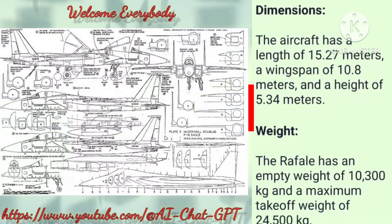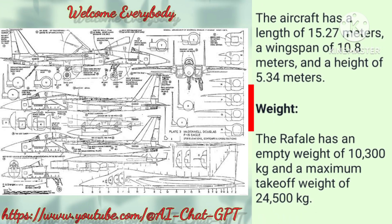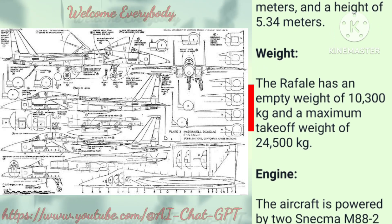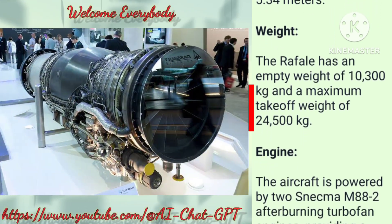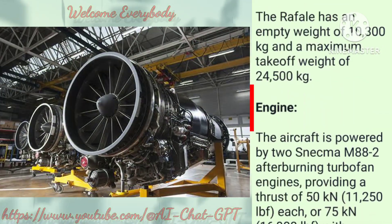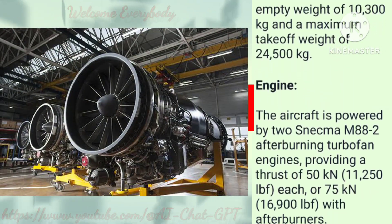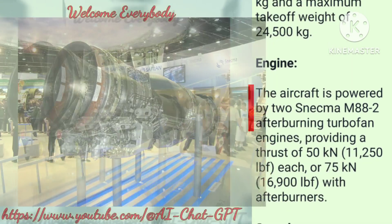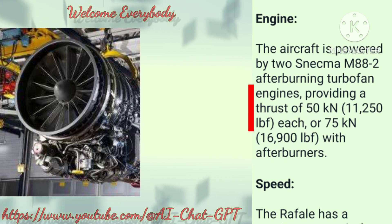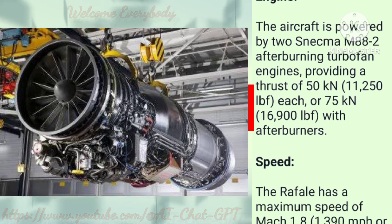Weight: The Rafale has an empty weight of 10,300 kg and a maximum take-off weight of 24,500 kg. Engine: The aircraft is powered by two Snecma M88-2 afterburning turbofan engines, providing a thrust of 75 kN (16,900 lbf) with afterburners.